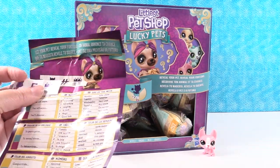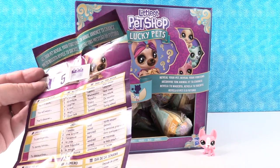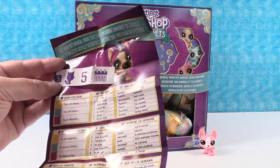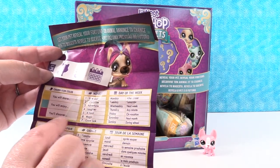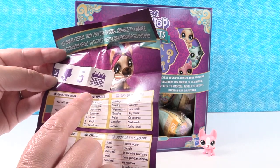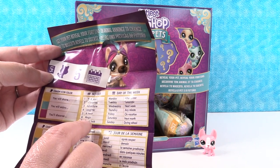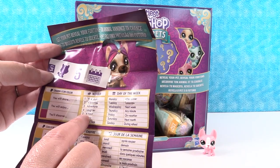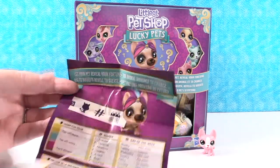So if we look at our fortune here — charm icon color — we have purple. So you'll discover... and then you look for number five, you'll discover a treat. And it says day of the week. For us it's Thursday. So you'll discover a treat any minute. So there you go, that's your fortune. Pretty fun.